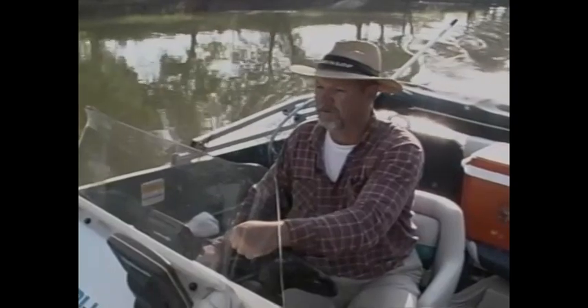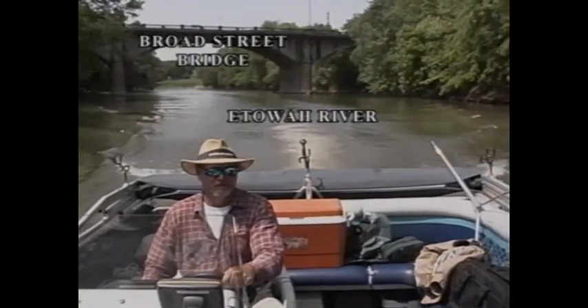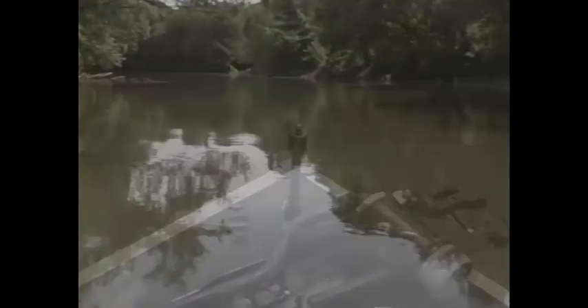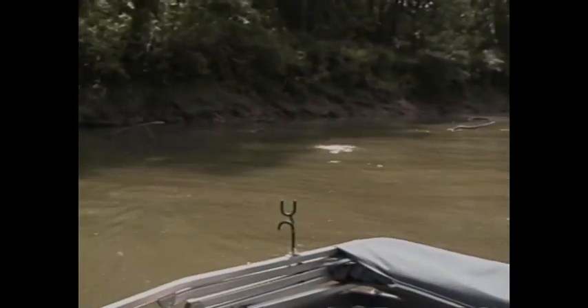In mid-afternoon we motored up into the mouth of the Etowah River. We passed under the Broad Street Bridge, under the Southern Railway Trestle, and passed the remnants of a Confederate-era bridge. Here we anchored in mid-stream and tried a mix of cut and live shad.